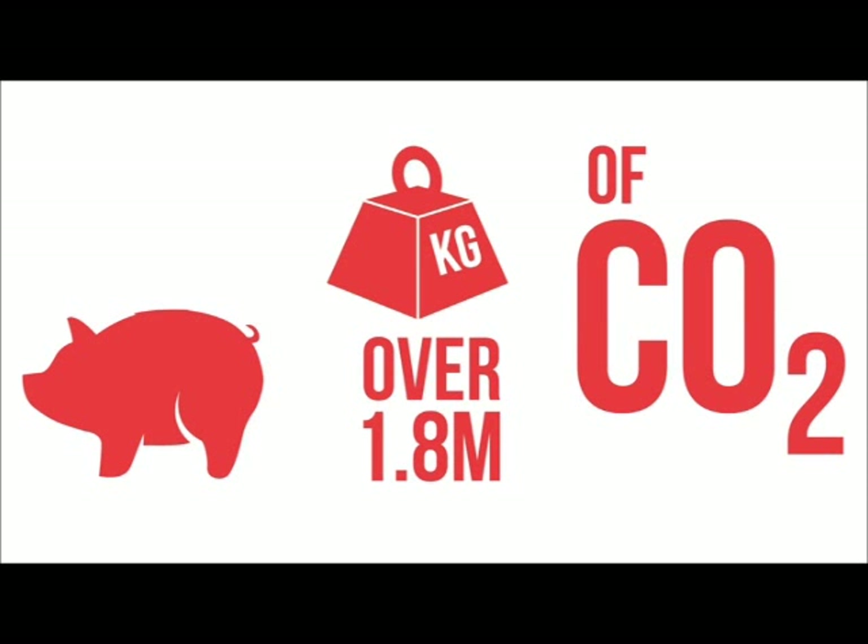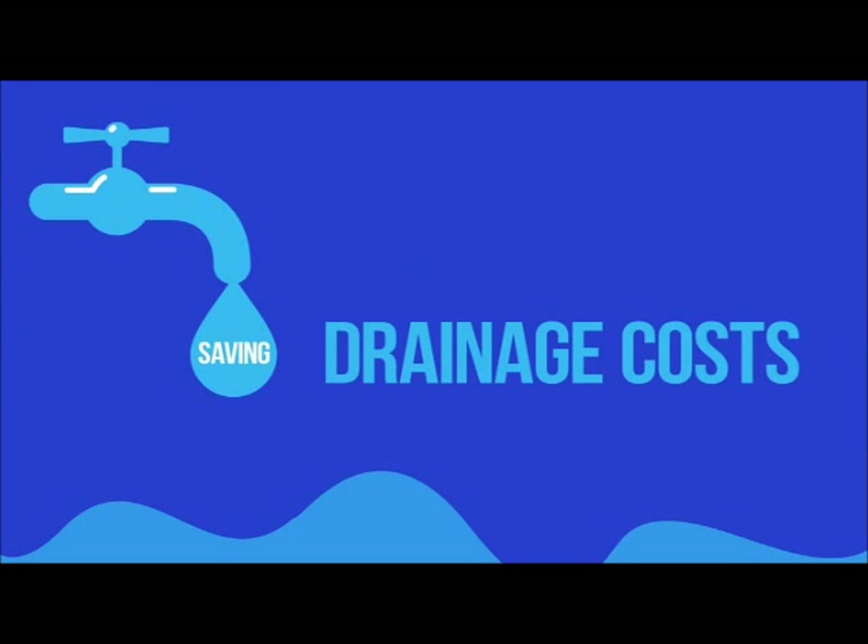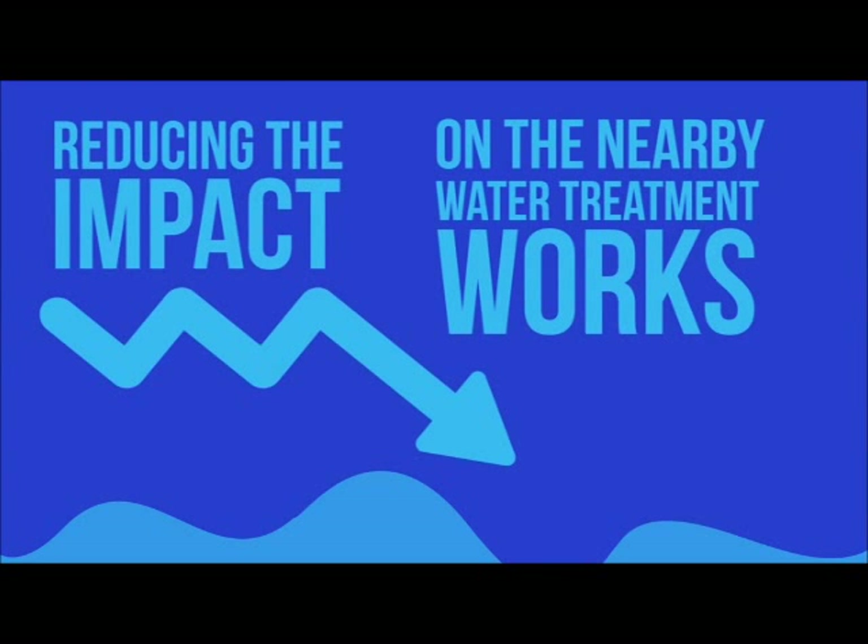In addition, it has the ability to recover around 30% of the annual water consumption, reducing both drainage costs and the impact on nearby treatment works.